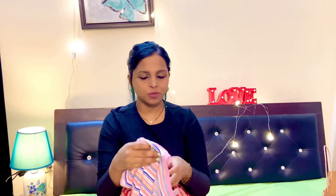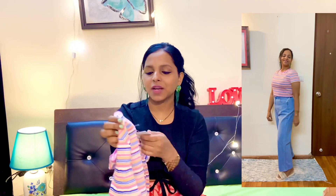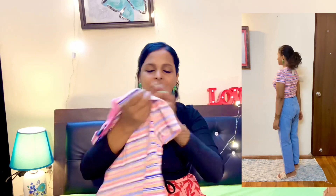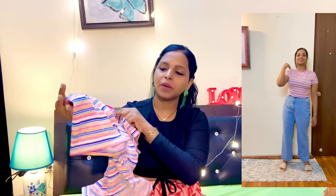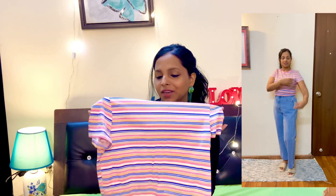This one is the flower printed top — it's very cute. And the price, you can't believe it, is $4.99. You can always wear this with any type of jeans. You can wear this anytime. It comes in pink color — see how cute it is!